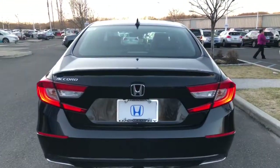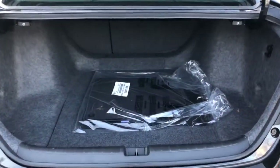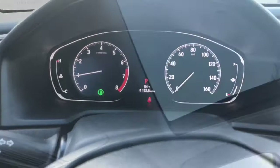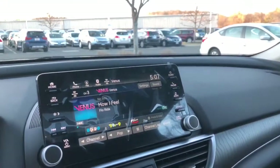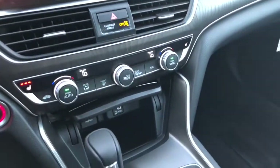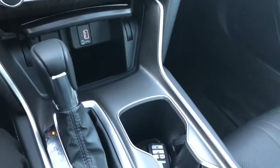This is the EX-L model that you looked at, and the trunk space as you can see. Your steering wheel controls, your instrument cluster here, you do have the sunroof in this model, your auto dimming rearview mirror, and your touchscreen audio display.